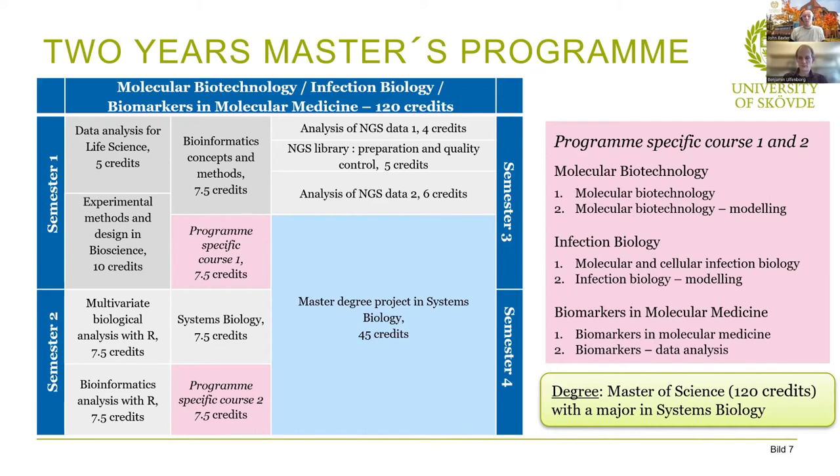Just like with the one year master's, you can do your project at the university or find a project outside, as long as it covers what you're studying. You will receive a degree of master of science, 120 credits, with a major in systems biology.